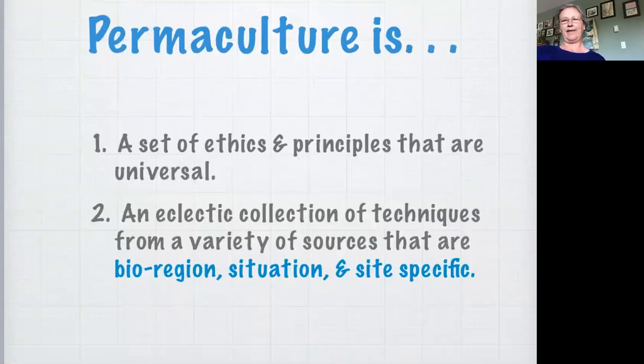What is permaculture then? Permaculture is an environmental design science. It is based on the observation of nature and it's also very practical. Permaculturists use science and appropriate technology and everything we know from biology to hydrology to figure out how we can meet our needs in a responsible way. Permaculture is also a set of ethics and principles that are universal. It's also a collection of techniques from a variety of sources that are specific to your site, specific to your situation, specific to your bioregion. So even something as simple as a composting toilet is going to look very different on the west coast of British Columbia than in New South Wales in Australia.